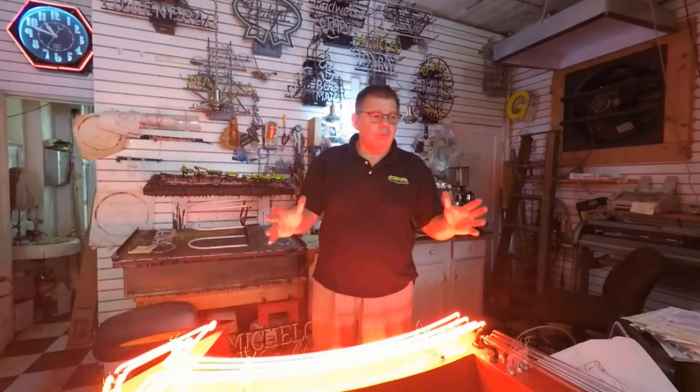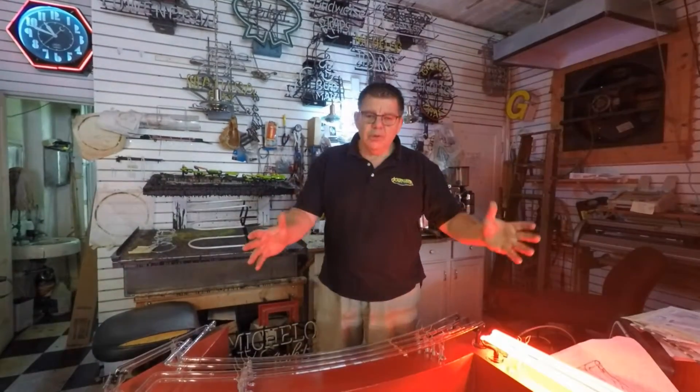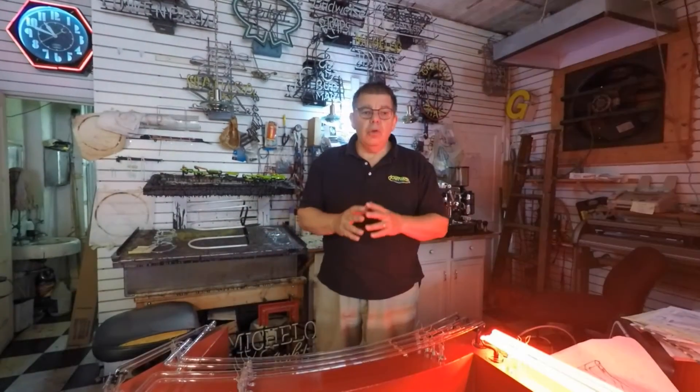We have a scale model that is composed of four sections of red neon with four transformers and a controller that fires each and every one of them to give you that motion kind of effect.